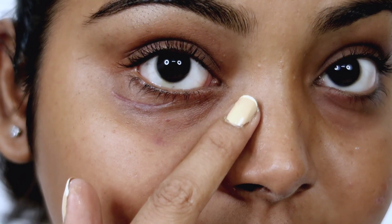On the other side where I have not applied the primer, the pores are still visible and the skin is uneven. It is also a matte finish primer.